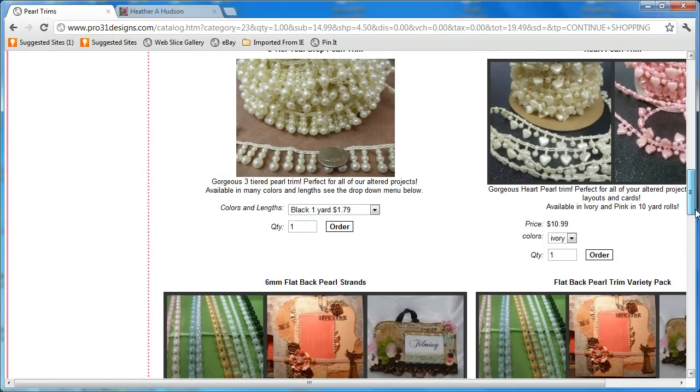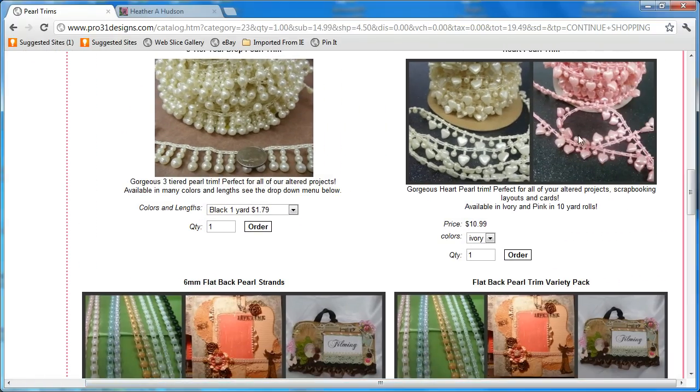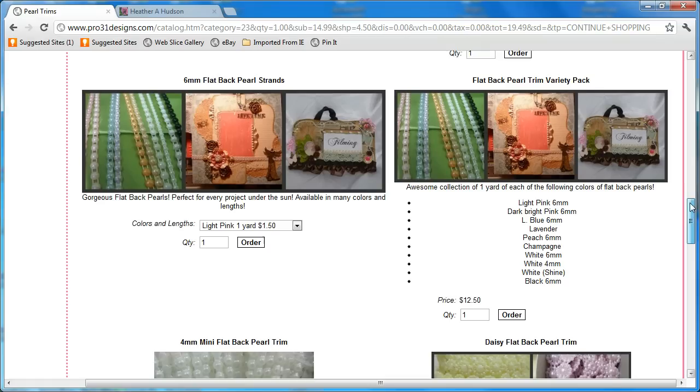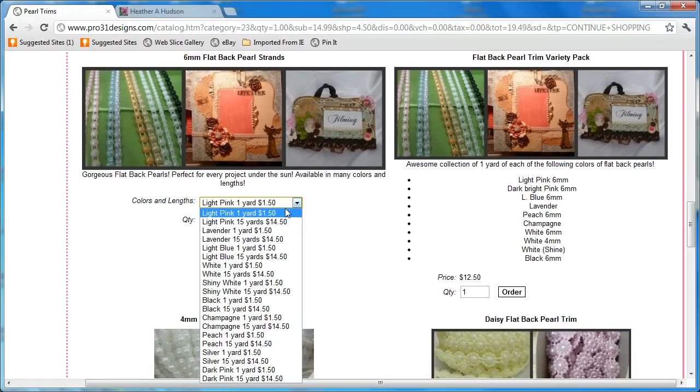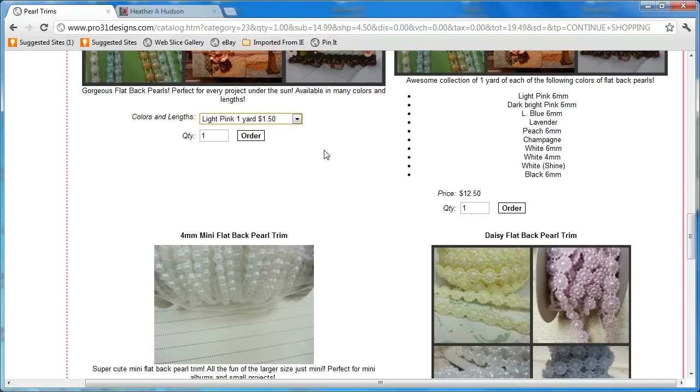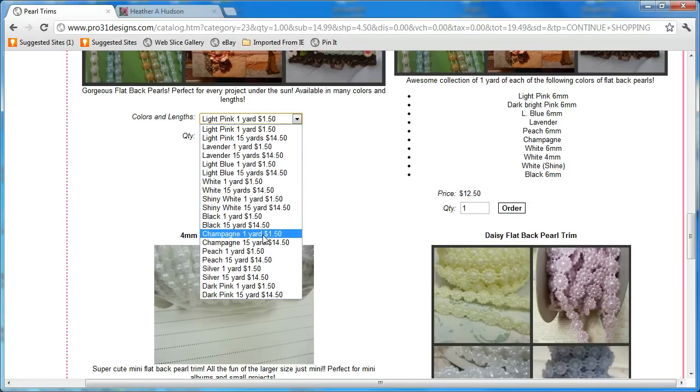I'm going to scroll down to my next favorite item — to the flat back pearls. I use them on everything. If you don't know what color you want, come over here and get this trim variety pack for $12.50. You're going to get all these colors and a 1-yard piece of each one so you can figure out which colors you like. Over here you've got a different option — you can click down and get a 15-yard or a 1-yard piece of the colors. My favorite color, which I got a little bit in my design team package and then bought a whole roll, is the champagne.